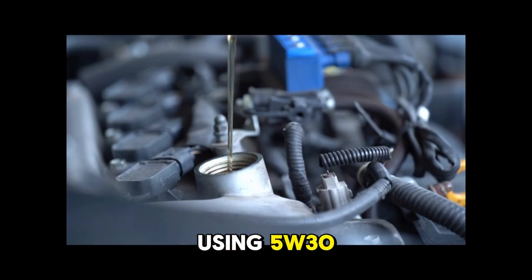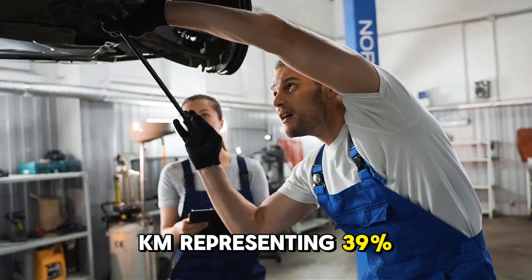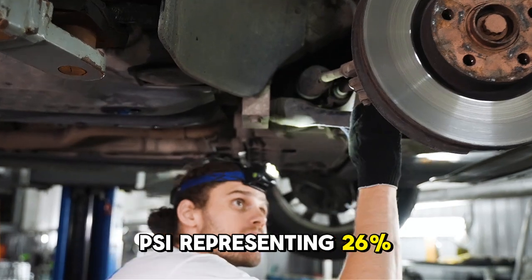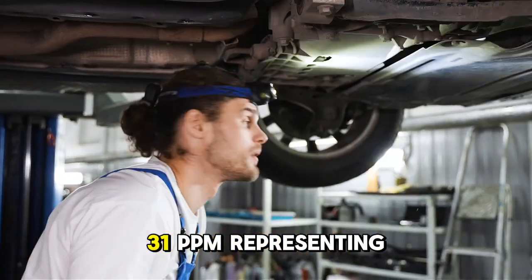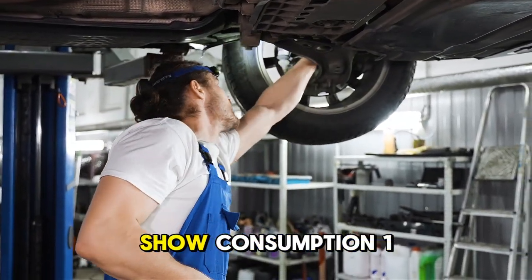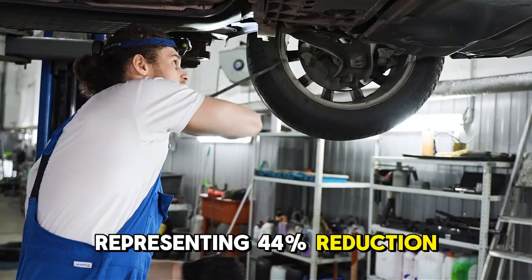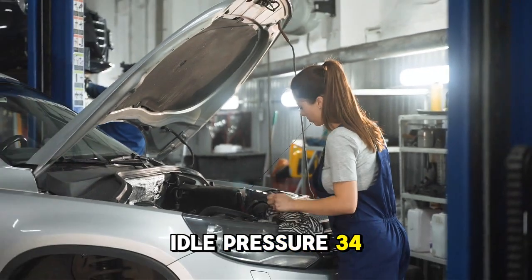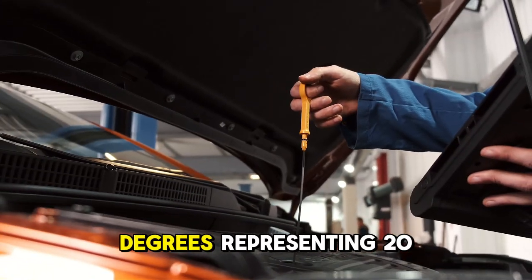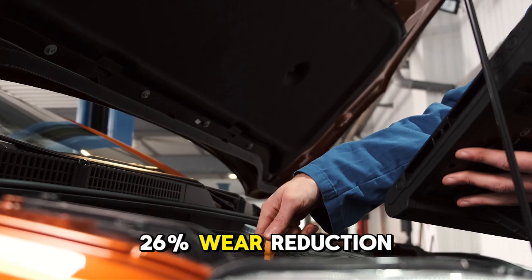Same mileage vehicles using 5W-30 showed consumption of 1 quart per 3,800 kilometers — a 39% reduction — idle pressure of 29 PSI representing a 26% increase, and iron wear metals of 31 ppm representing an 18% reduction. Same mileage vehicles using 10W-40 showed consumption of 1 quart per 4,100 kilometers representing a 44% reduction from 0W-20, idle pressure of 34 PSI representing a 48% increase, bearing temperatures of 219 degrees representing a 20-degree reduction, and iron at 28 ppm representing a 26% wear reduction.